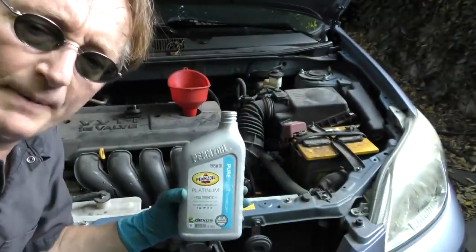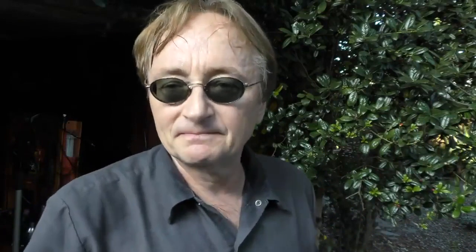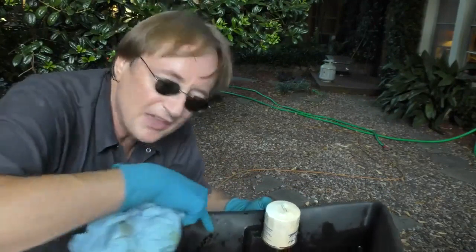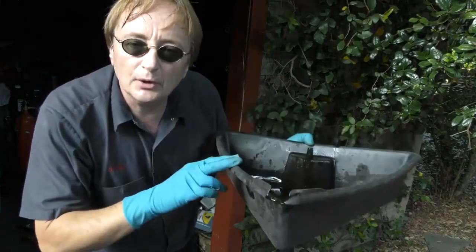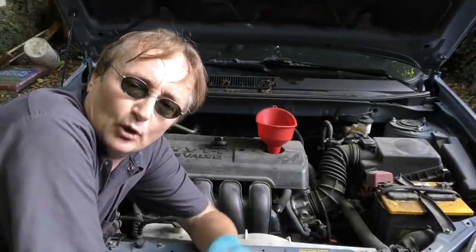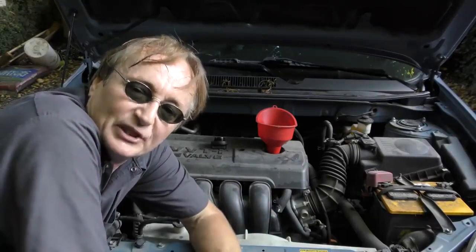Then you just pour the correct amount of oil back in. There are two ways of doing that: you can either look it up in your book, Google it and find what it is, or you can do it the old fashioned way — check it before you change it and make sure it's full, then measure exactly what comes out and put the same amount back in; you can't beat that. And then the question arises: what do you do with the old oil? Well, I pour mine in a container and take it to a recycling center. Many auto parts stores take your old oil too — you can just pour it back in the containers it came in and give it back to them, and they'll recycle it.